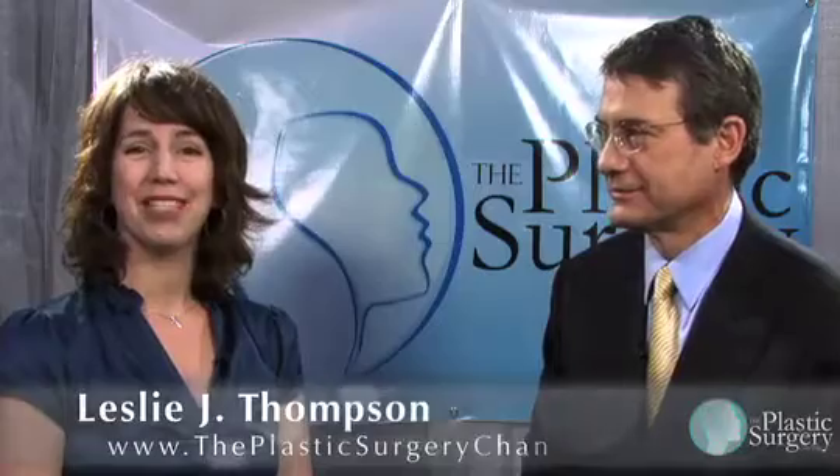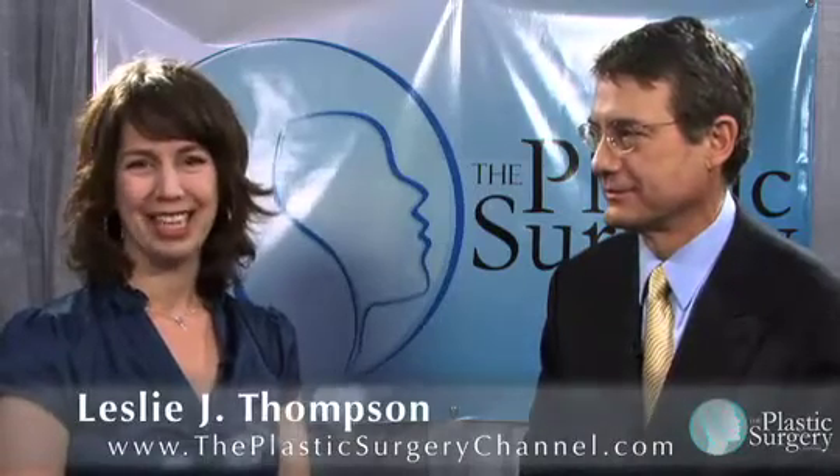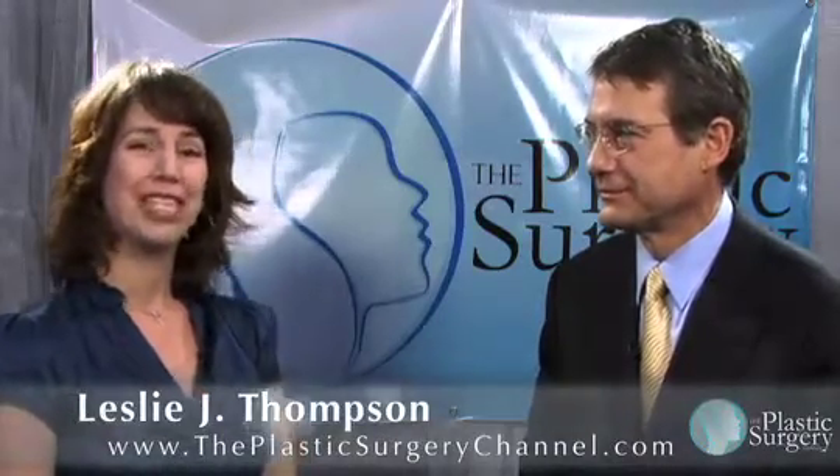Hi, I'm Leslie Thompson at the 2009 Annual Meeting of the American Society for Aesthetic Plastic Surgery, and I'm joined today by Dr. Michael Kulik, who is a board-certified plastic surgeon with more than 20 years of experience, based in San Francisco, California. Dr. Kulik, thank you for joining me.